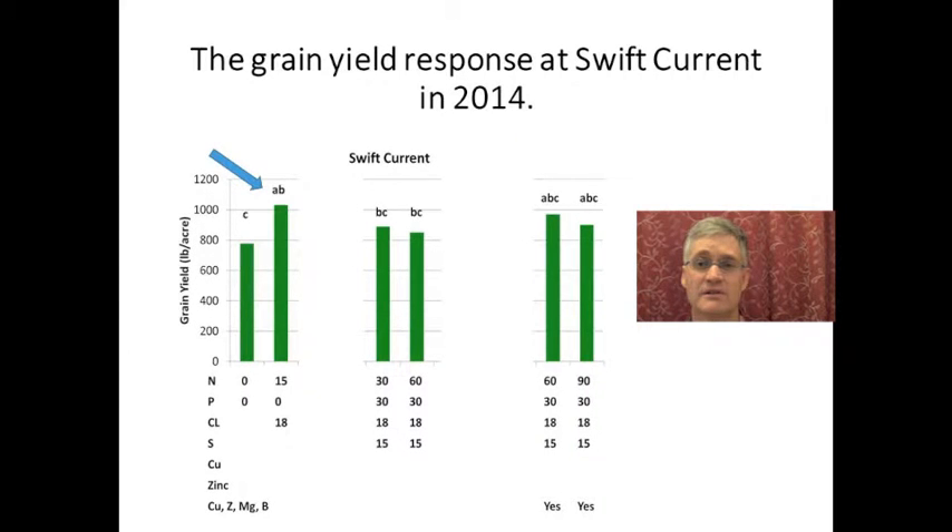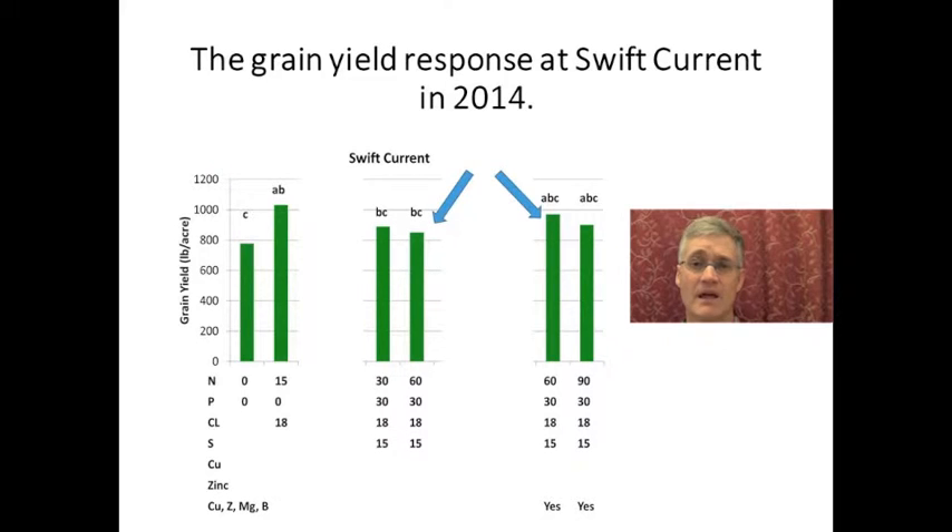At Swift Current, yield was already maxed out at 15 kilograms per hectare of nitrogen. And again, there wasn't a response to copper or zinc.